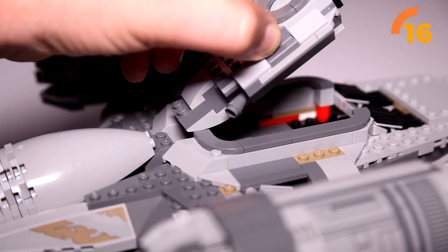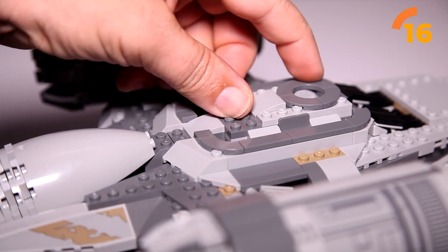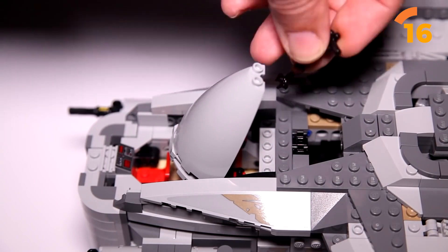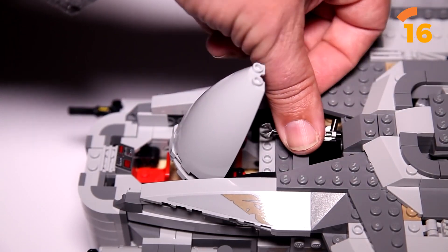While the 75331 The Razor Crest has made its entrance, this version of the ship continues to be the top choice for a broader audience, encompassing all the remarkable aspects of Mando's original cruiser.